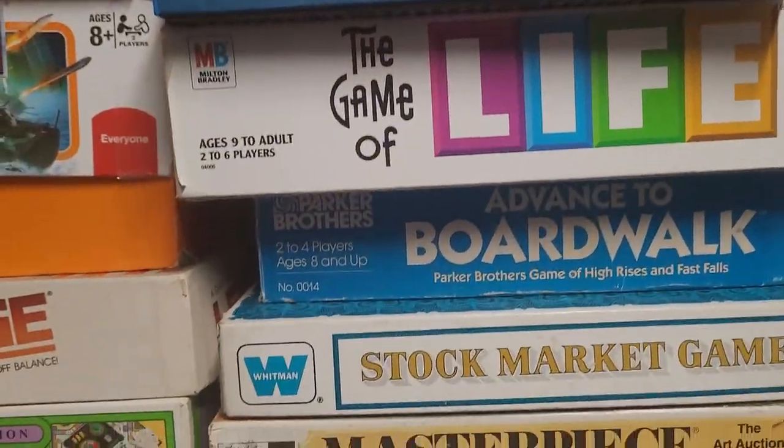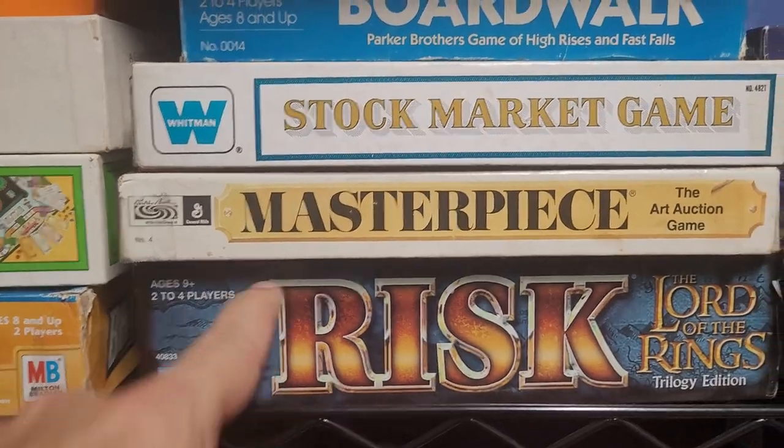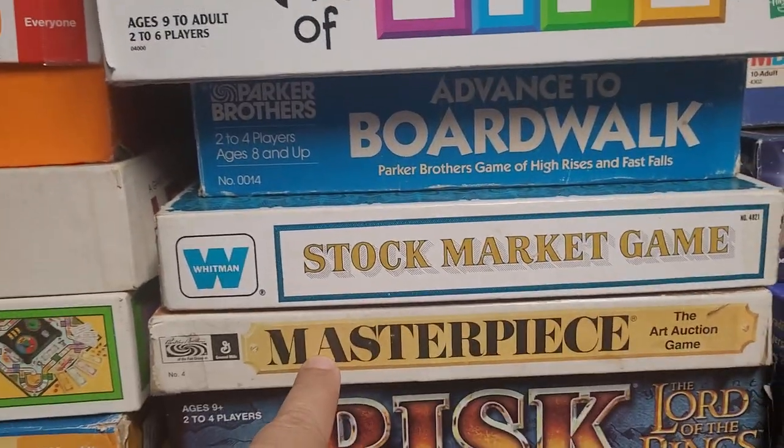My son loves this game. Risk Lord of the Rings Masterpiece Edition is a great game — it has definitely gone up in price, but if you can find a copy, I would get it. It's a fun little game for sure.